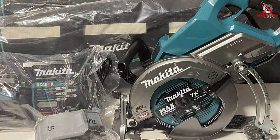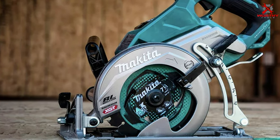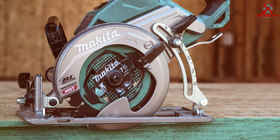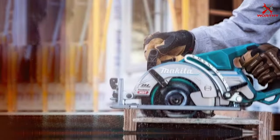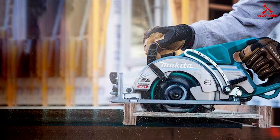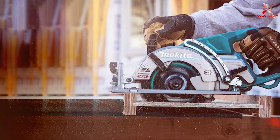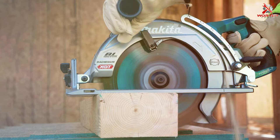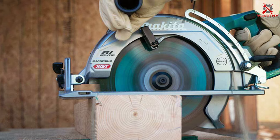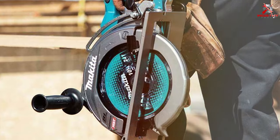Designed with the professional user in mind, this circular saw features a rear-handle design for optimal control and comfort during operation. The bevel capacity of up to 56 degrees adds versatility to your cutting applications, allowing for a wide range of bevel cuts. The XGT platform ensures compatibility with other 40V MAX tools, providing a unified solution for your cordless power tool needs. Upgrade to the Makita 40V MAX XGT Circular Saw for a cutting-edge tool that combines power, efficiency, and durability for the modern job site.